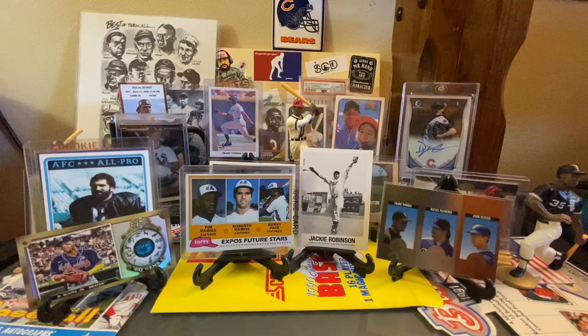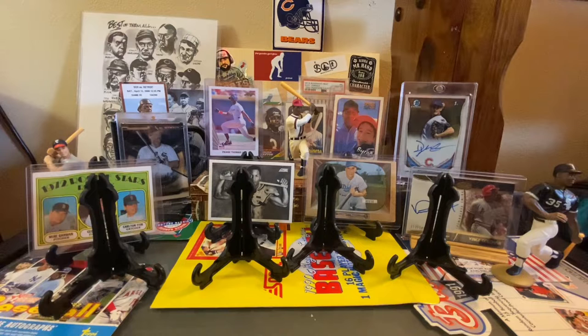Again, not dime box finds, but some more pickups from the Madison Card Show. We're going to clean this up real quick and then we'll get into some more of the great bargain box hunting we did.